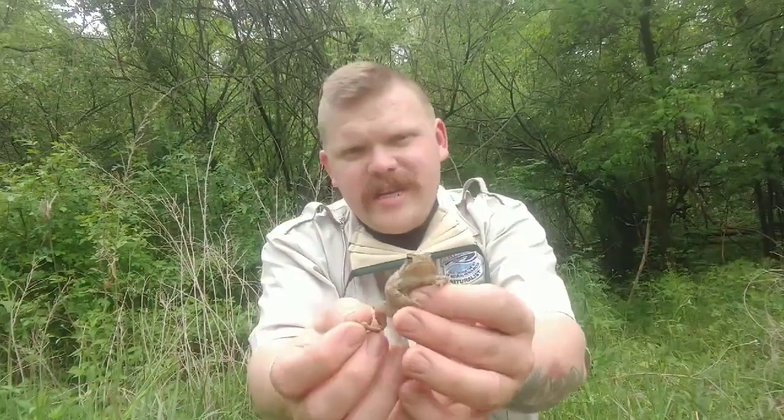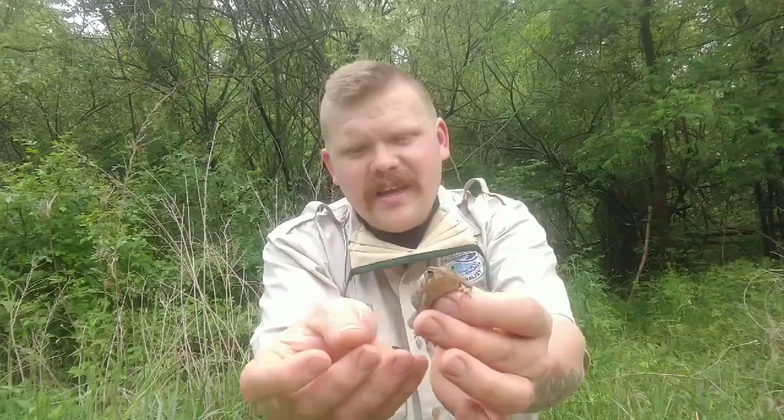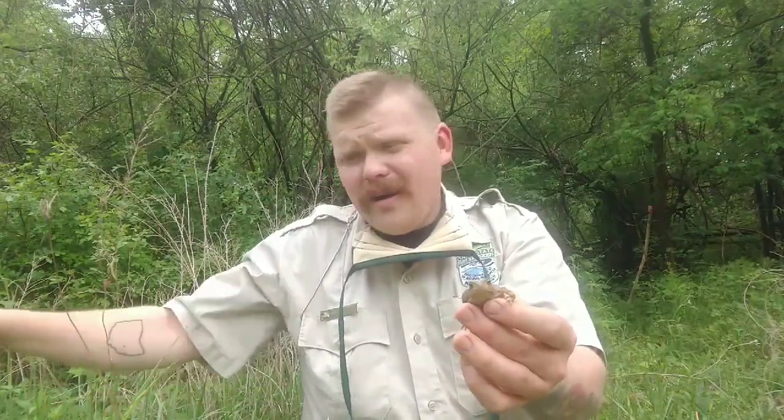I've got the American toad, and we know this is a toad because it has dry bumpy skin, unlike a frog that has wet slimy skin. If we take a look at this animal's feet, it has really lightly webbed feet. Now they can swim, but most often they are on dry land. You can find them in your yard. So this is an American toad.